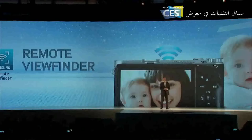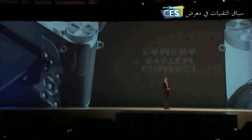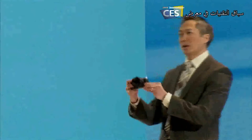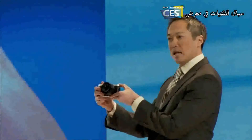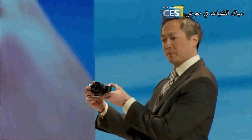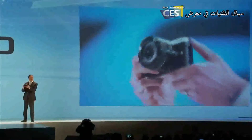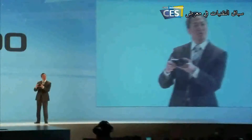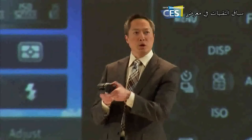We've added these innovations to the fastest growing camera segment — the compact system camera. Let me show you the latest addition to our NX line: the NX300. The NX300 is not just any smart camera; it also delivers the brilliant image quality that the NX series is known for.